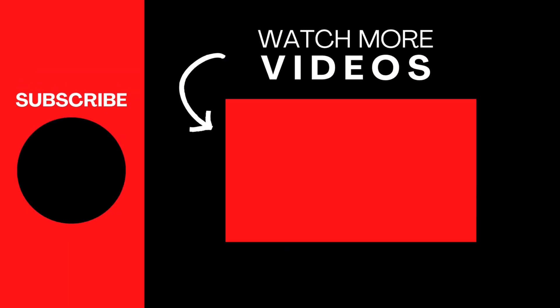To watch more comparisons, enter the channel and do not forget to subscribe to receive the videos directly.